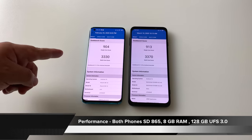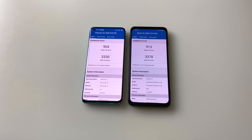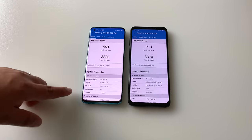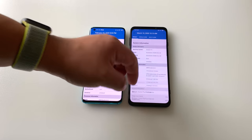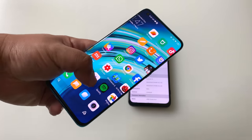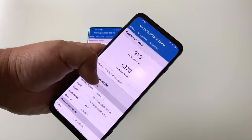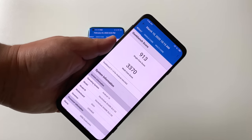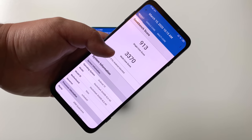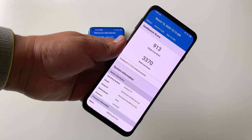Looking at the Geekbench scores, both phones deliver a very similar performance experience — these are both the 8GB versions. The Black Shark 3 does have higher configurations available including a 12GB RAM option. Both phones have UFS 3.0 storage. This raises the question of whether gaming phones really offer more — and basically, raw performance is the same. I prefer MIUI 11 over JoyUI 11. When it comes to gaming, the 270Hz touch response and the haptic master control buttons on the Black Shark 3 do provide a more gaming-centric experience.